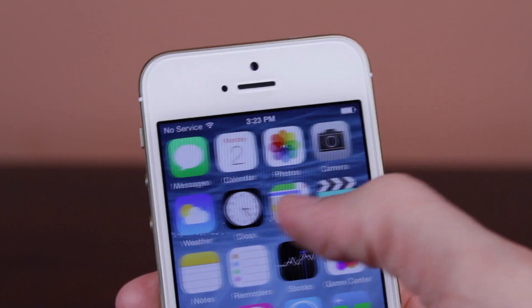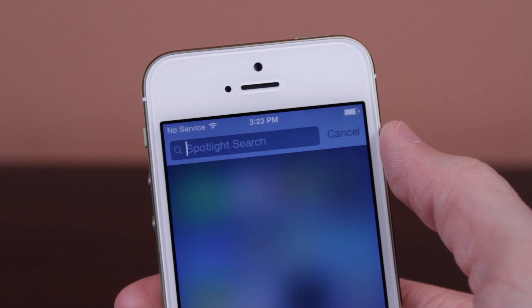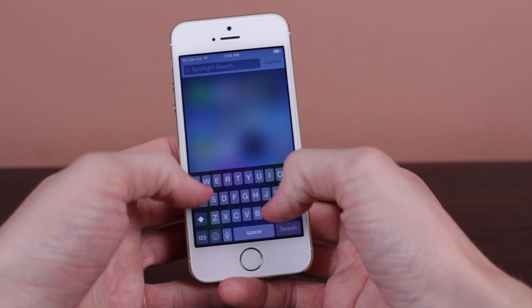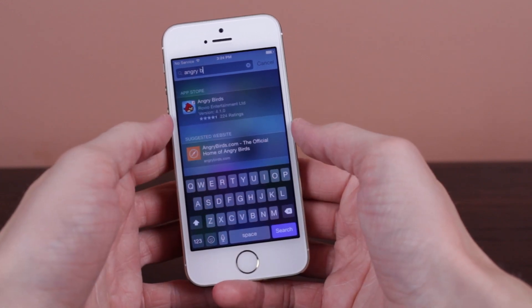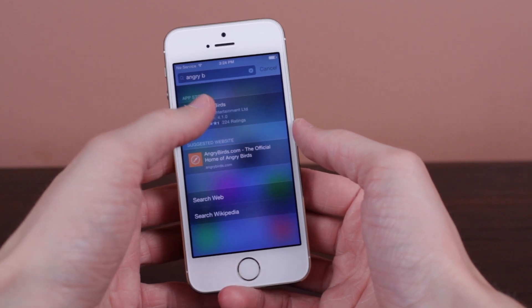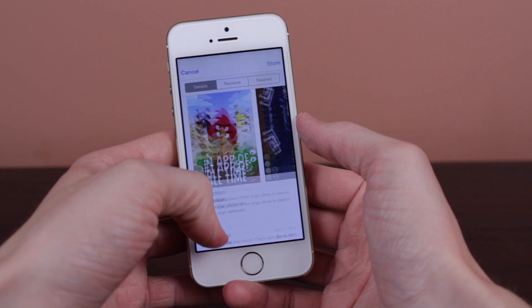Next up, we are taking a look at the much improved Spotlight Search in iOS 8. From here, you can now search for apps without even touching the App Store icon. For example, I'll pull up Angry Birds real quick — and there we go — we get the developer by Rovio, app icon name, and even version and its rating in the App Store.